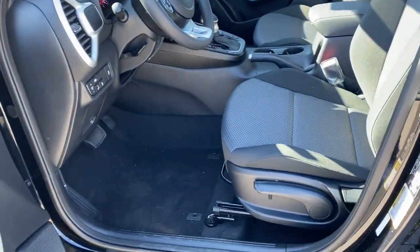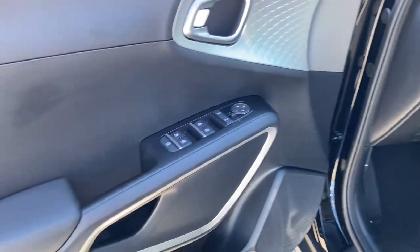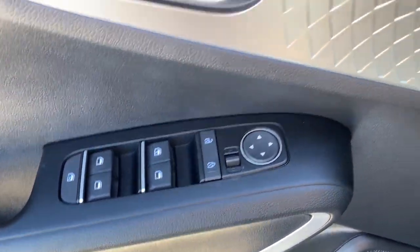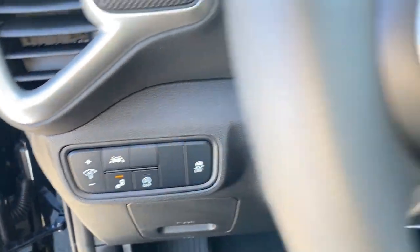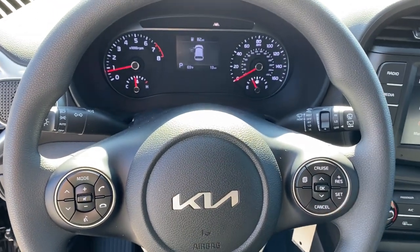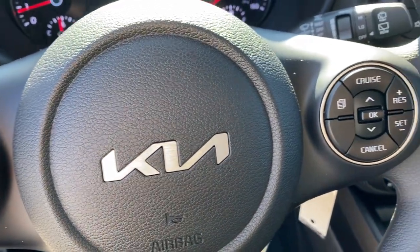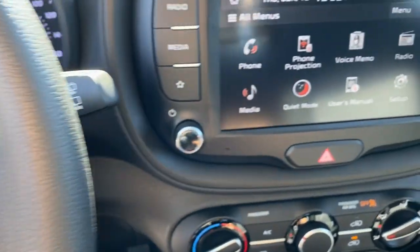These are just some of the great options this vehicle comes with: keyless entry, backup camera, steering wheel audio controls, Bluetooth connection, stability control, traction control, pass-through rear seat, intermittent wipers, temporary spare tire, and passenger vanity mirror.